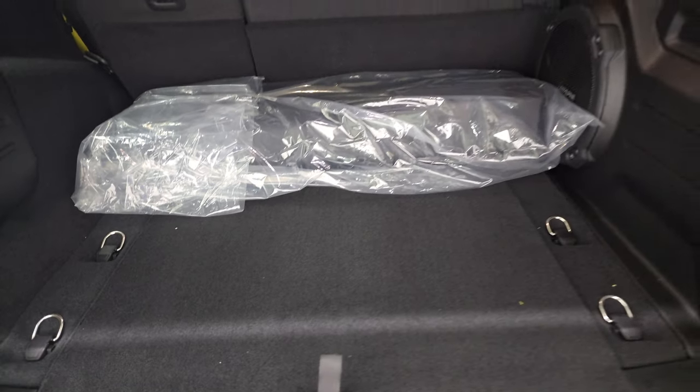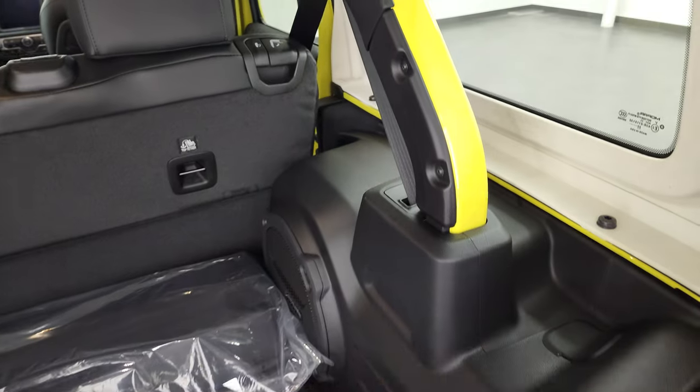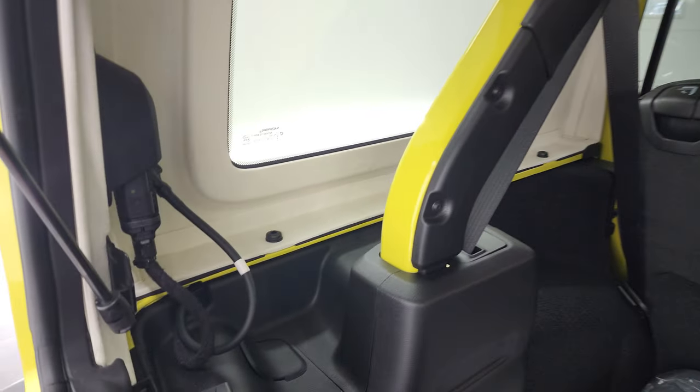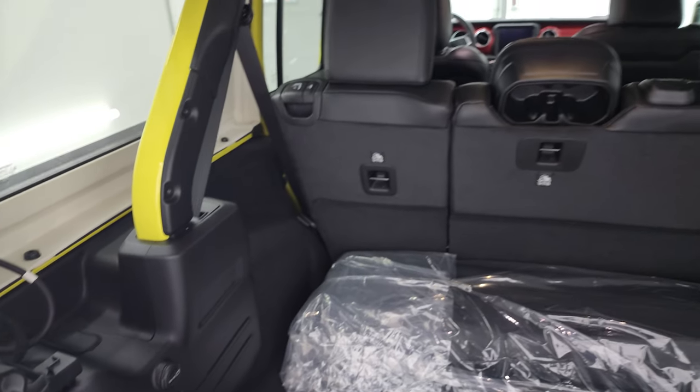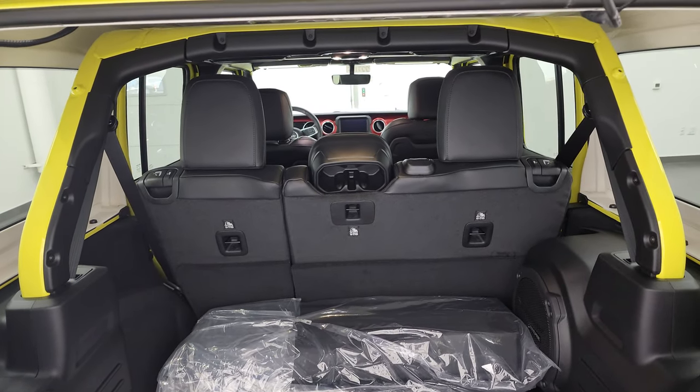Back here in the storage area, this one in particular comes with the subwoofer. You can take these hard tops off — there are three bolts on each side, two on the top for a total of eight, and two quick disconnects. We actually did a demo on how to take those off, and there's a video in the upper right hand part of the screen showing you how to do that.